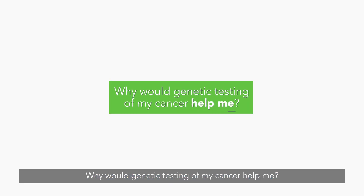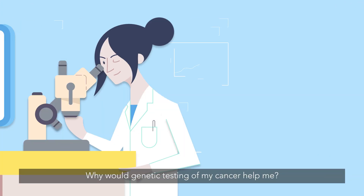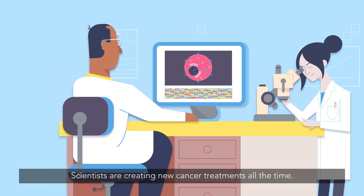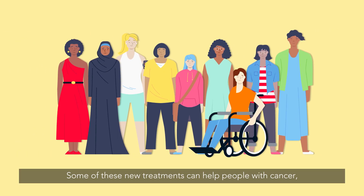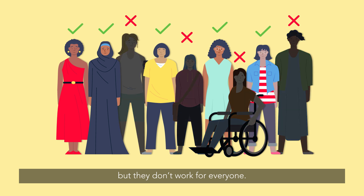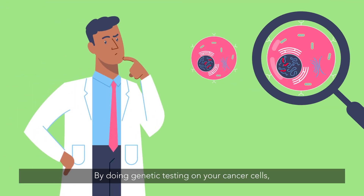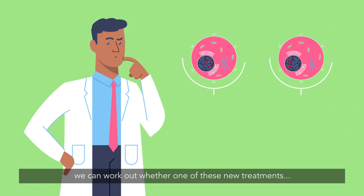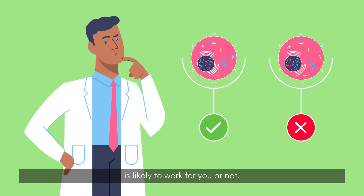Why would genetic testing of my cancer help me? Scientists are creating new cancer treatments all the time. Some of these new treatments can help people with cancer, but they don't work for everyone. By doing genetic testing on your cancer cells, we can work out whether one of these new treatments is likely to work for you or not.